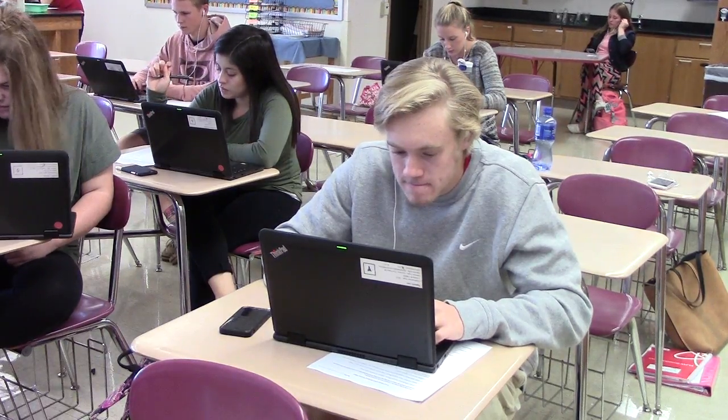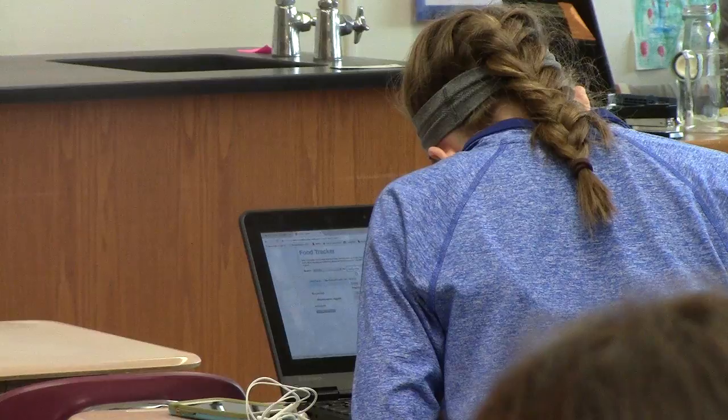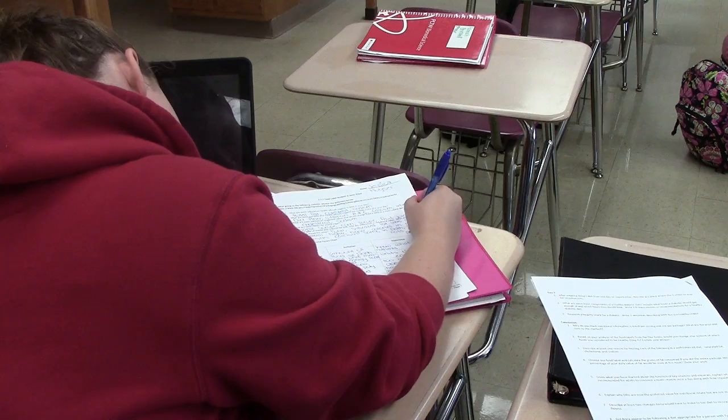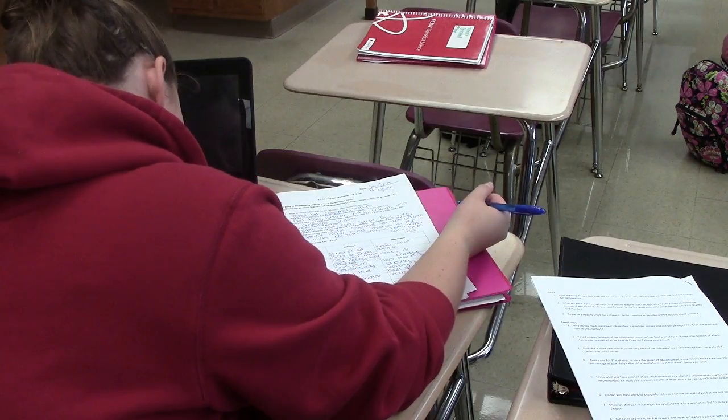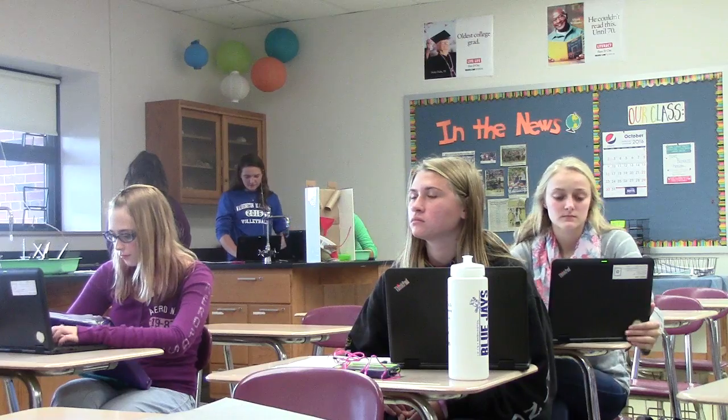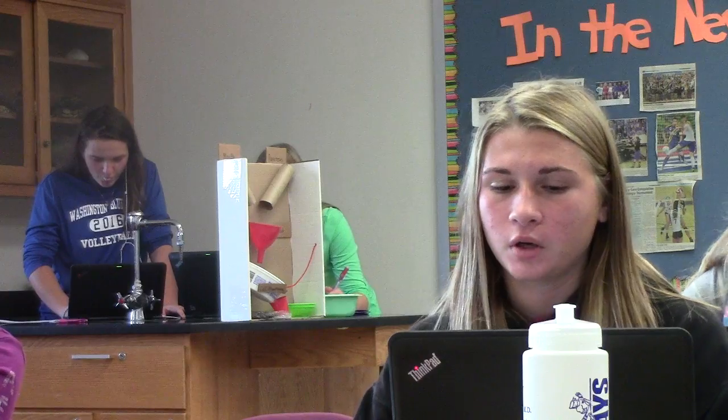While many students didn't know what this class would involve, they took a chance just as science teacher Krista Williams did. Project Lead the Way is a national program that provides trainings for teachers and for students in STEM curriculum. I've been teaching regular science for 10 years and this is the first year that I've taught Project Lead the Way, and it's very different as far as the way that the classroom is set up.